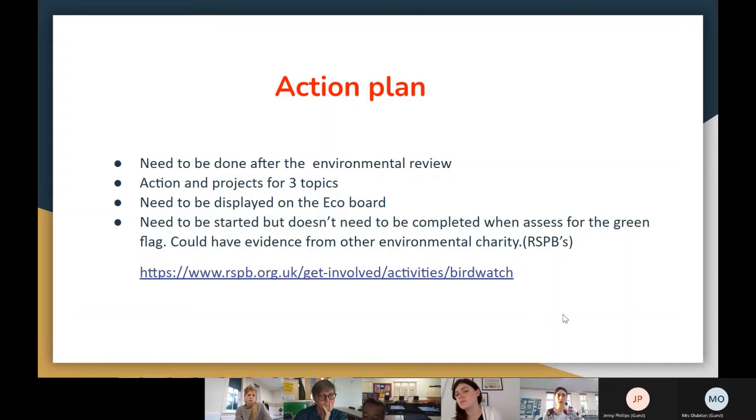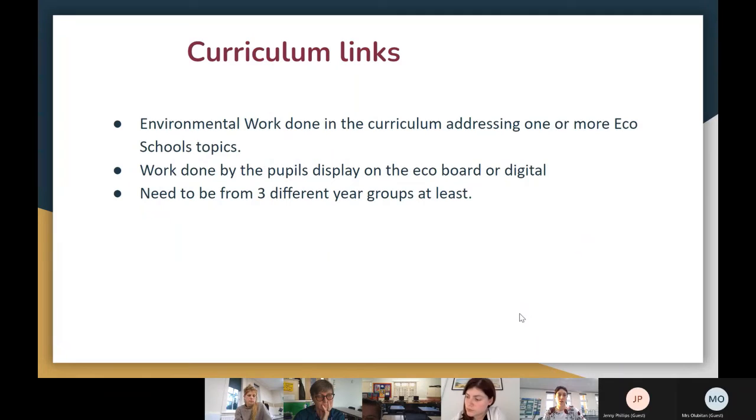I'd like to share these slides with everyone who attended because Laura has gone through the steps in great detail. The next slide covers curriculum links, so we'll go through that and then move into an activity.